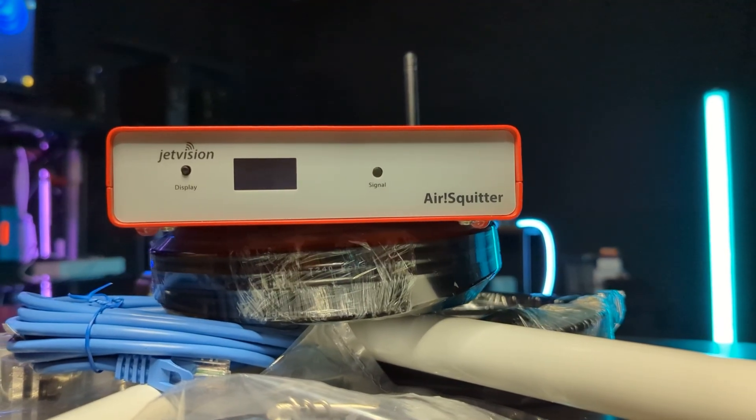This is the air squirter from Jet Vision, and it's used by a new DePIN project I just joined.